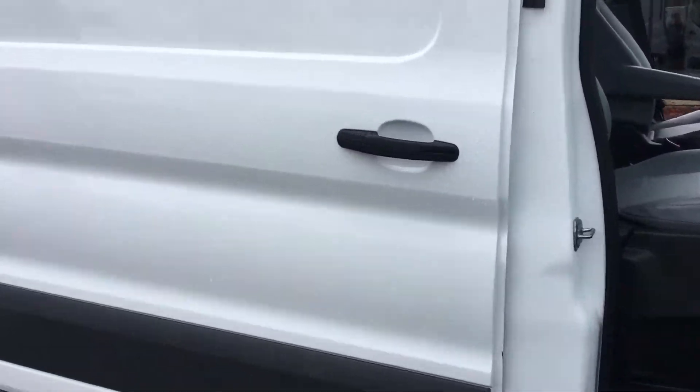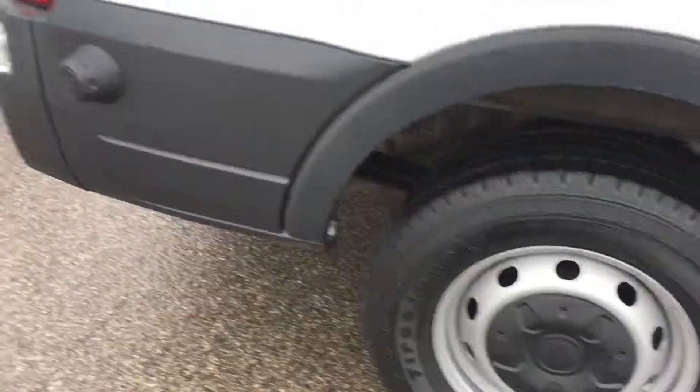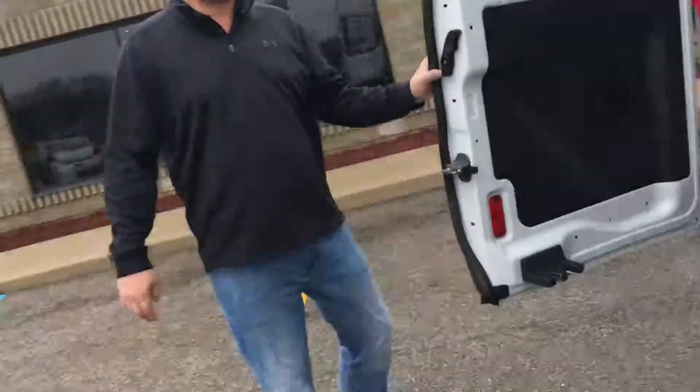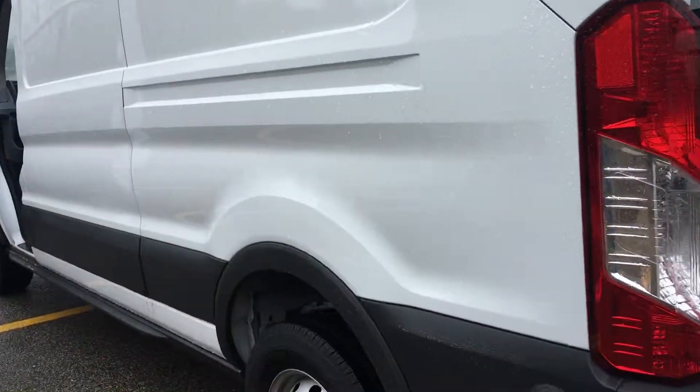It's still in factory bumper-to-bumper warranty and the powertrain for five years. High roof extended for $27,995. I challenge you to find a better price on one — you probably won't. So we do a little walk around here, Paul.